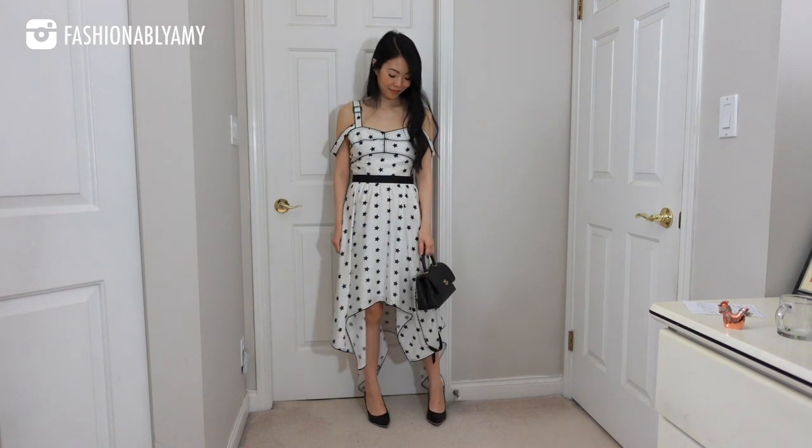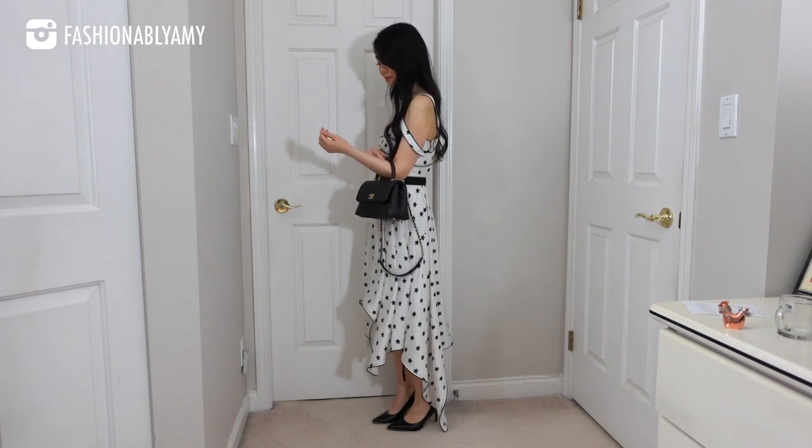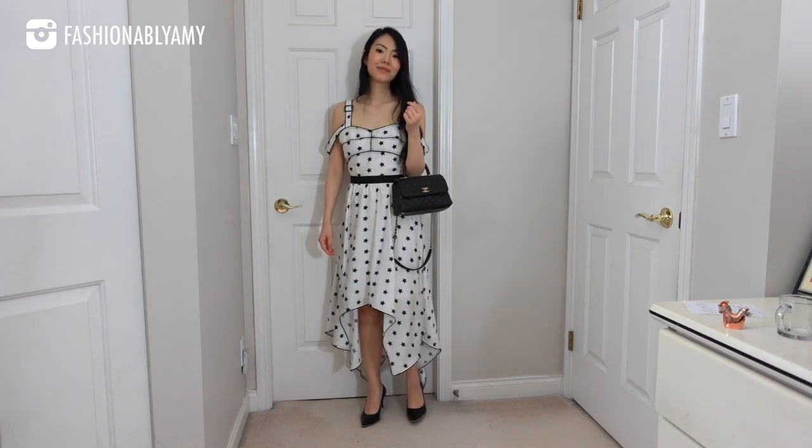Moving on to my Chanel bags. I have to include the Cocoa Handle because it is so ladylike and the mini size is just the perfect evening bag. It looks a little more formal because of the shape, which is exactly why it works for evening — not too big and not too small. You can fit more than the rectangle mini and it just looks amazing hand-held, a very appropriate evening bag.